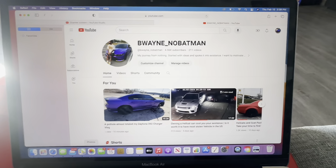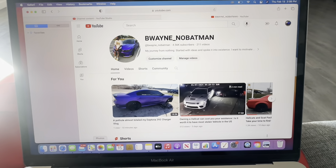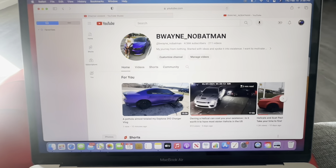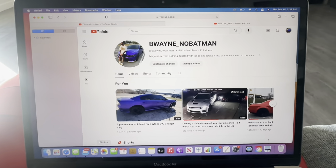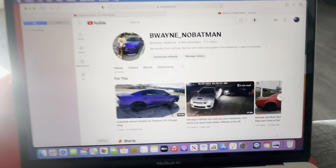What's up y'all, so I always get a lot of questions on how do I find the cars I find, whether it's a Scatpack, Trackhawk, Hellcat Durango, Z01 Camaro, or any car in general. But today we're going to stick to the Mopars.